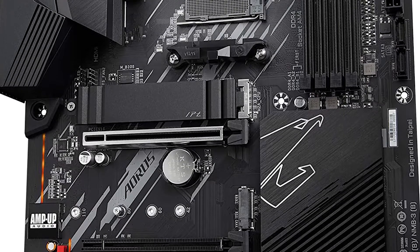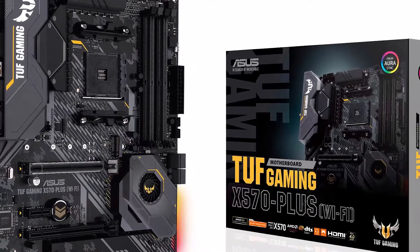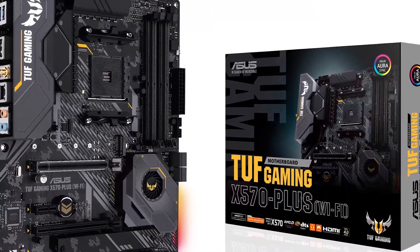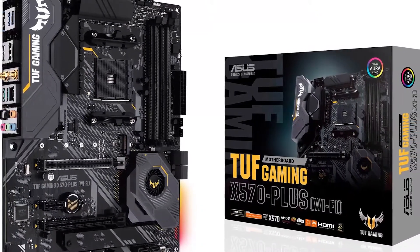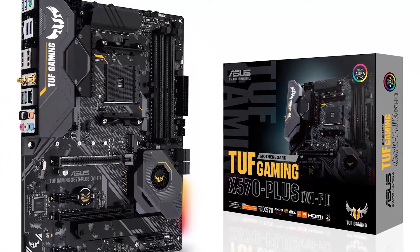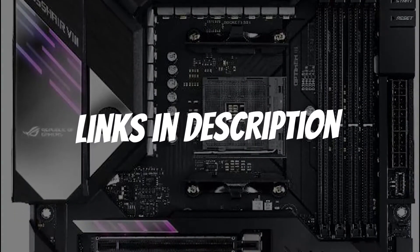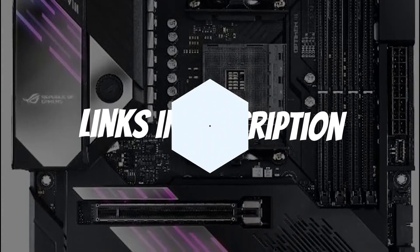Are you looking for a motherboard for the Ryzen 9 5950X? In this video, I will show you the best motherboards for the Ryzen 9 5950X in 2021 based on my personal opinion and hours of research. If you want more information and updated pricing on the products mentioned, be sure to check the links in the description down below.